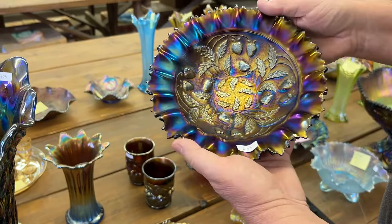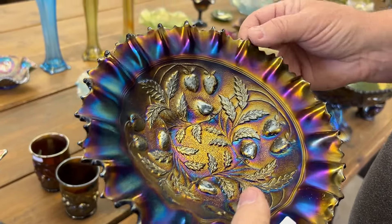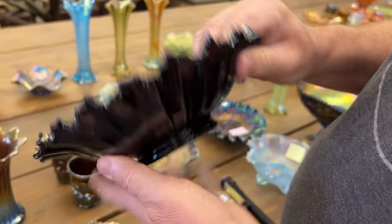Here's a stippled strawberry bowl in purple. Now this has some chip points. I just felt one over here and now I can't find it again — it's on the back side, it's a pretty good size. Right there. That's where it is. There's a chip point.